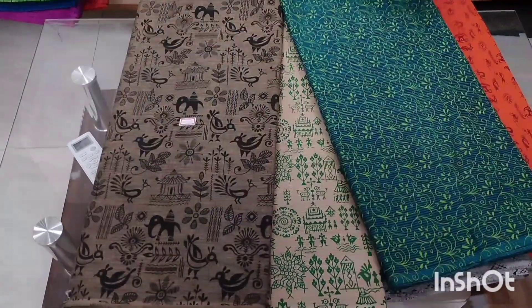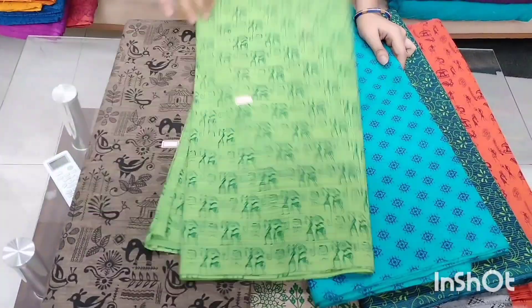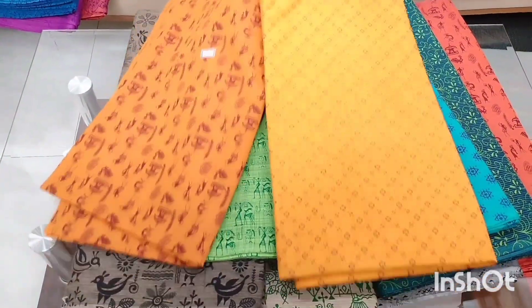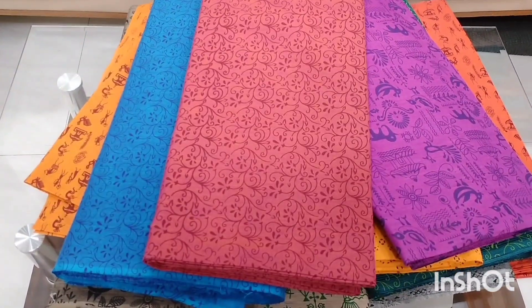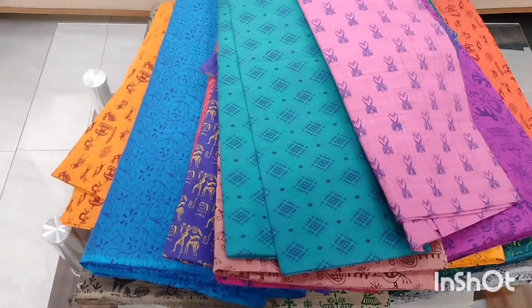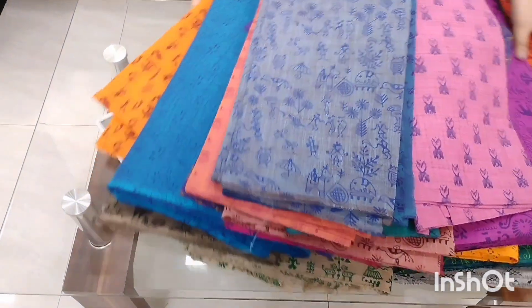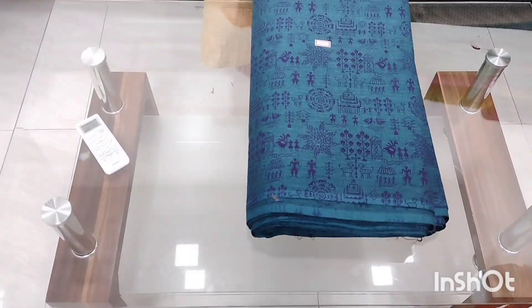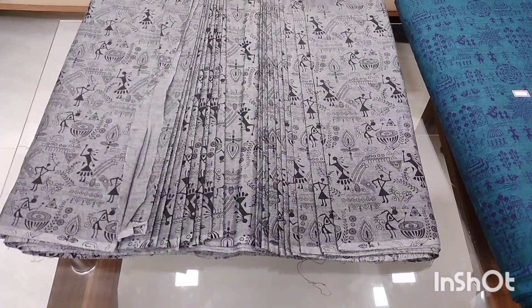Different colors are available and I will show you screenshots. We will show the WhatsApp number in the description. We have a lot of designs and color combinations in this video.